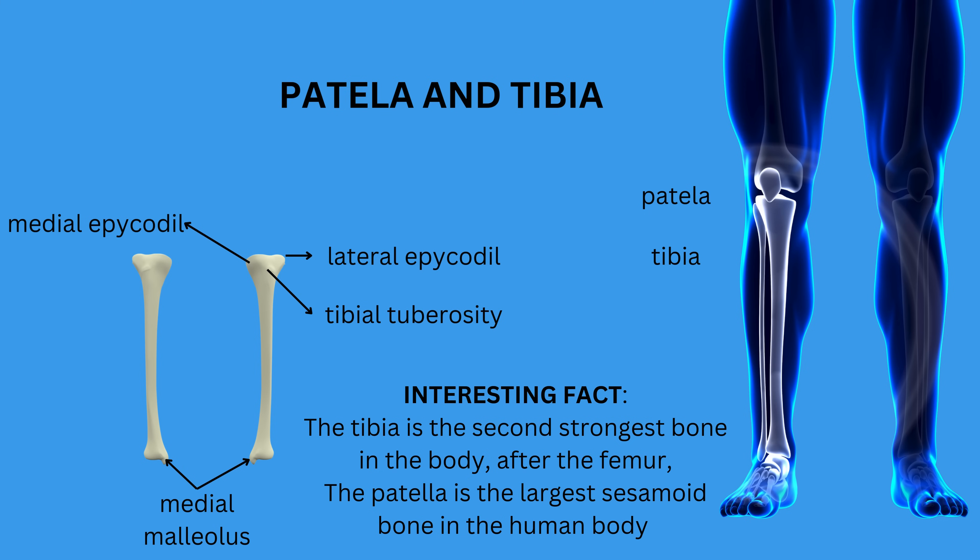The patella is the largest sesamoid bone in the human body, meaning it is embedded within a tendon. It acts as a shield for the knee joint, protecting it from direct trauma, and also serves as a lever that enhances the power of the quadriceps muscle, making knee extension more efficient.